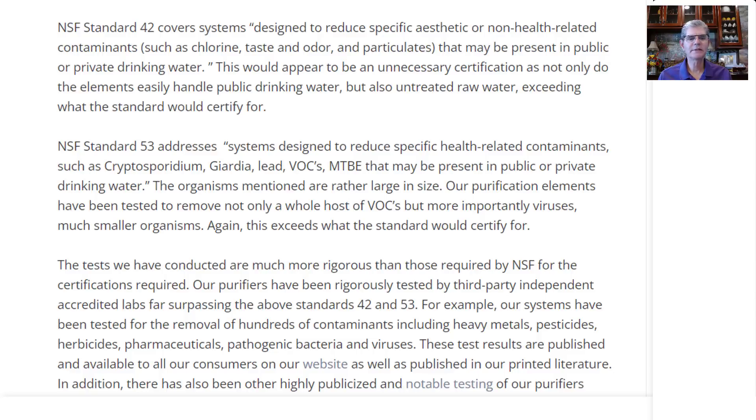So what is NSF Standard 53? NSF Standard 53 addresses systems designed to reduce specific health-related contaminants. Now, this is what I'm interested in. I don't necessarily care whether my water looks good or tastes good, although it would be nice. But I'm interested — is it toxic? Could it kill me? Is it safe to drink? Such contaminants include cryptosporidium, giardia, lead, VOCs, and MTBE that may be present in public or private drinking water.